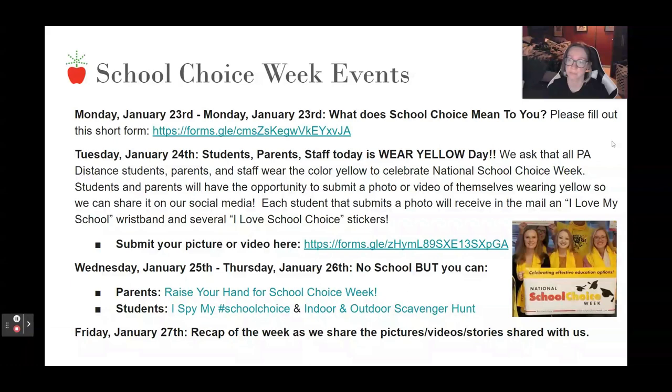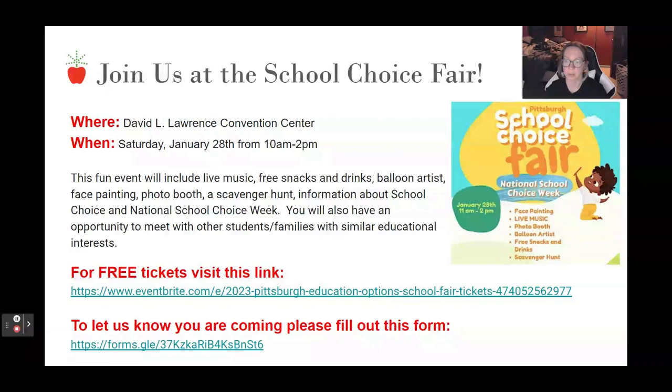Join us at the School Choice Fair at the David L. Lawrence Convention Center on Saturday, January 28th from 10 AM to 2 PM. The event will include live music, free snacks and drinks, balloon artists, face painting, and much more. For free tickets, visit the link, and please fill out the form to let us know you are coming.